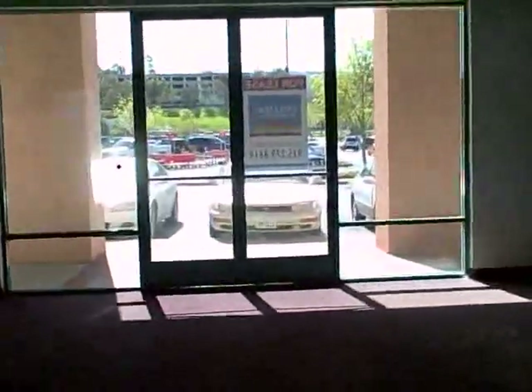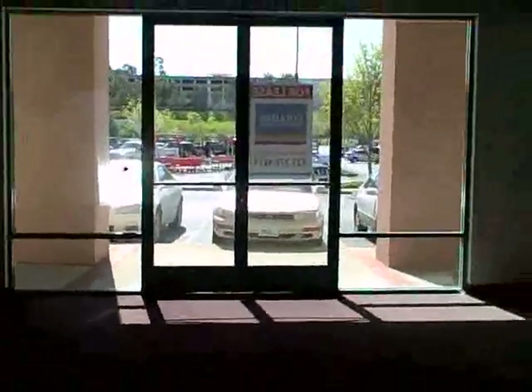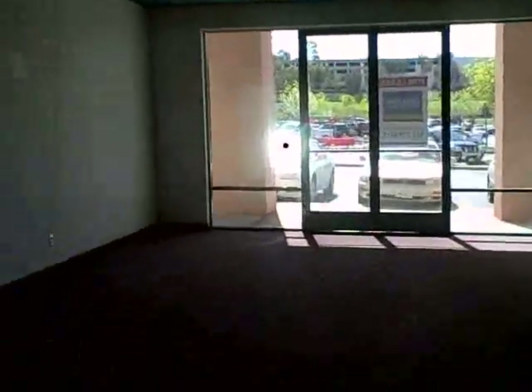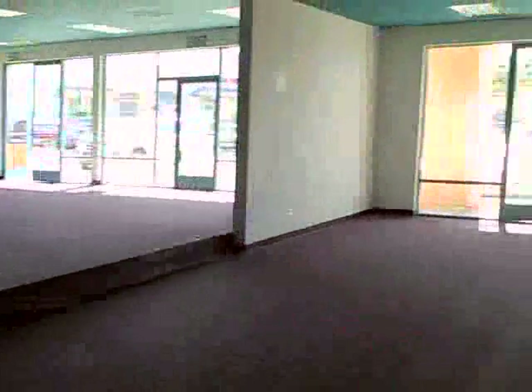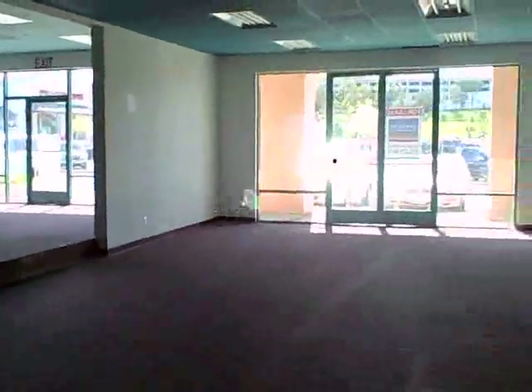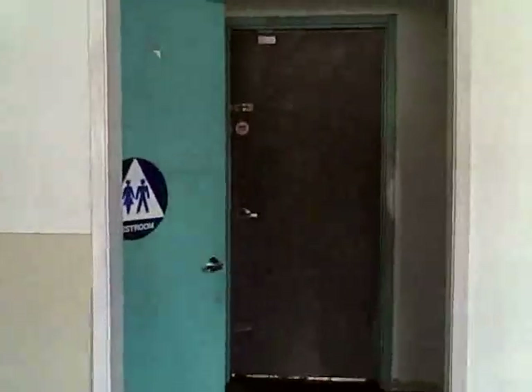Now we're looking out into the parking lot. One of our smaller spaces is about 1,000 square feet. We combined both spaces for the former tenant, so this entire 3,000 square feet is available, or we can put up the demising wall if you don't need that much space. This space also has a restroom and a rear door to the back parking lot area.